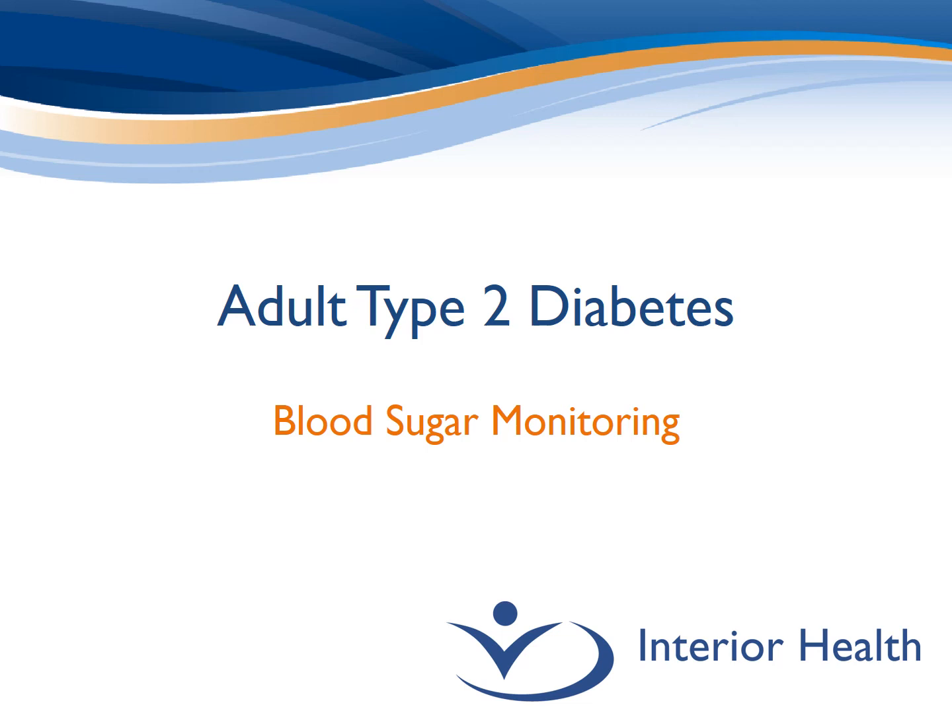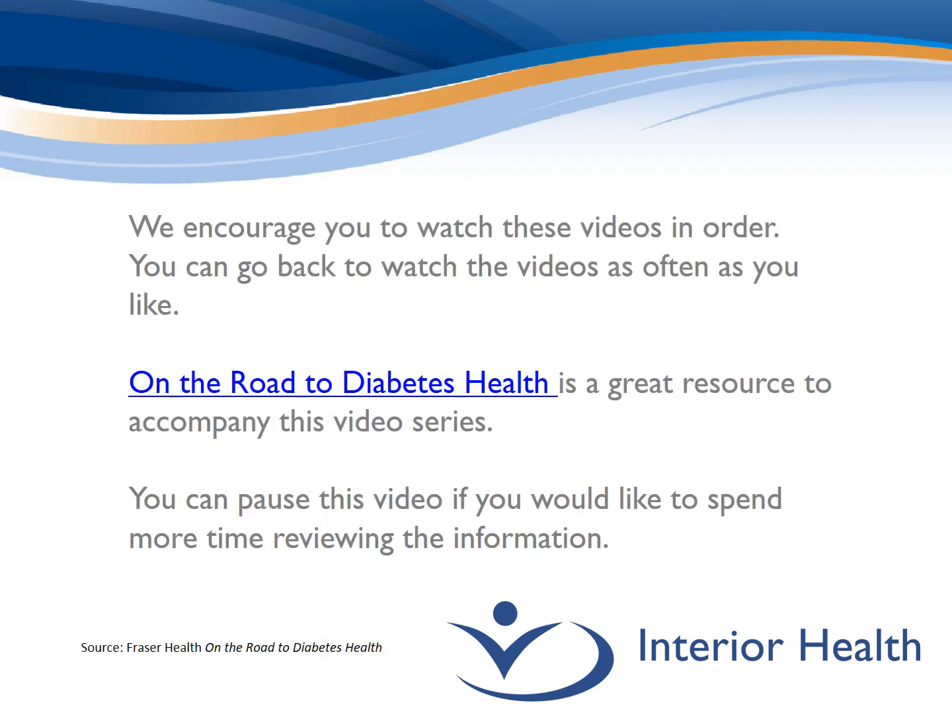Welcome to Interior Health's adult type 2 diabetes video series. The topic of this video is blood sugar monitoring. Just a few reminders as you watch this video series: we encourage you to watch the videos in order, and remember you can go back and watch them as often as you'd like. Fraser Health on the Road to Diabetes Health is a great resource to accompany this series. You can also pause the video at any time to spend more time reviewing the information.